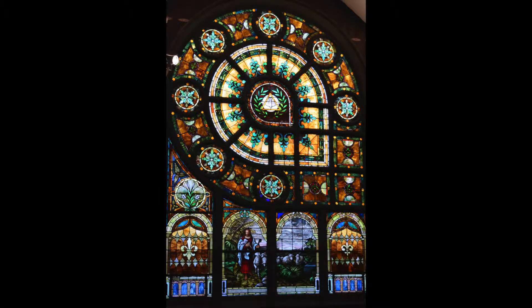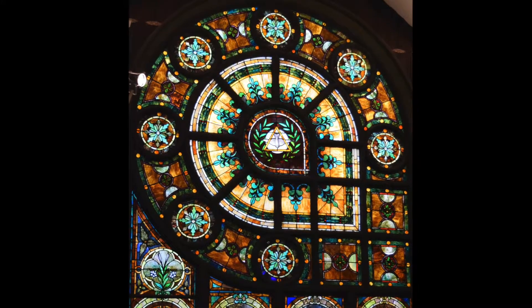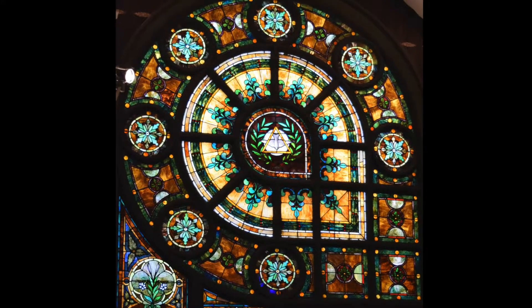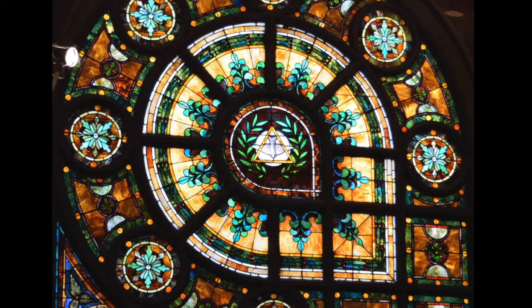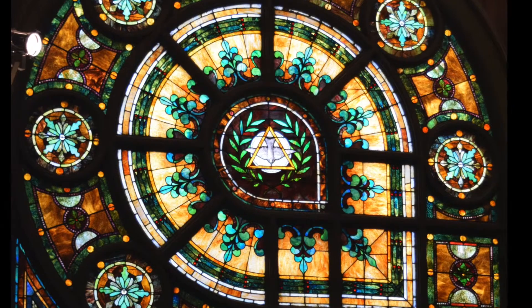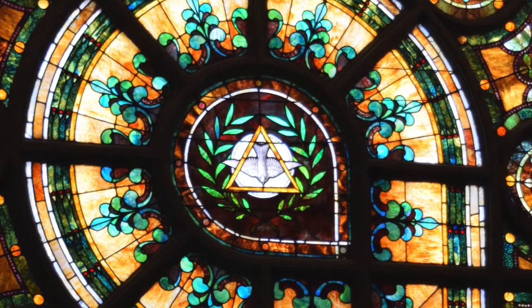The north sanctuary window's overall pattern is the reverse of the south window. In the center is a white circle representing the eternal God, a gold triangle symbolizing the trinity of the Father, Son, and the Holy Spirit. The descending dove references the Bible's account of Jesus' baptism, while the olive branches symbolize peace.